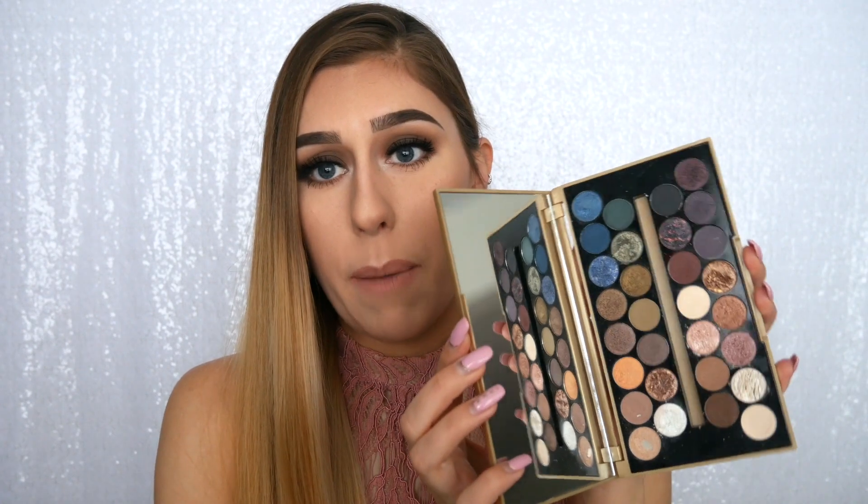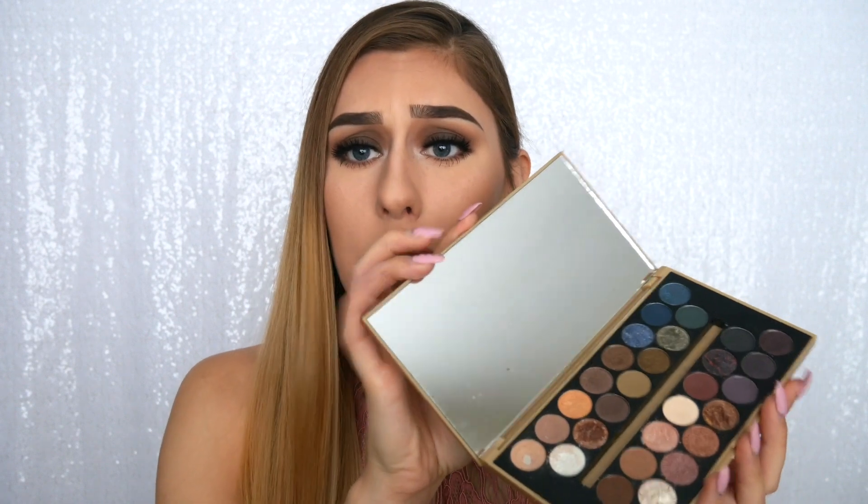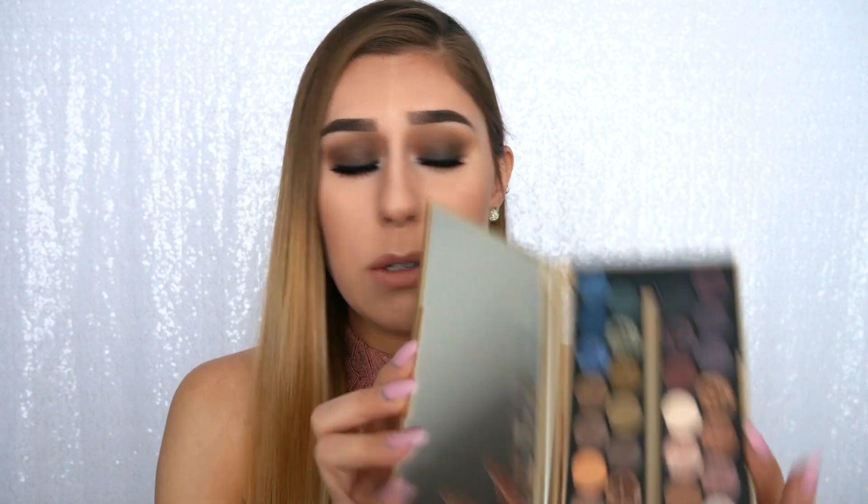The Golden Sugar palette was my go-to highlighting palette for the longest time — I was using it literally every day. It lived in my purse for like three months. I also used the Fortune Favors the Brave palette so much. I just think that this brand as a whole is really good, the quality is great, and the price is amazing. This palette has a ridiculous amount of colors and it's only fifteen dollars.